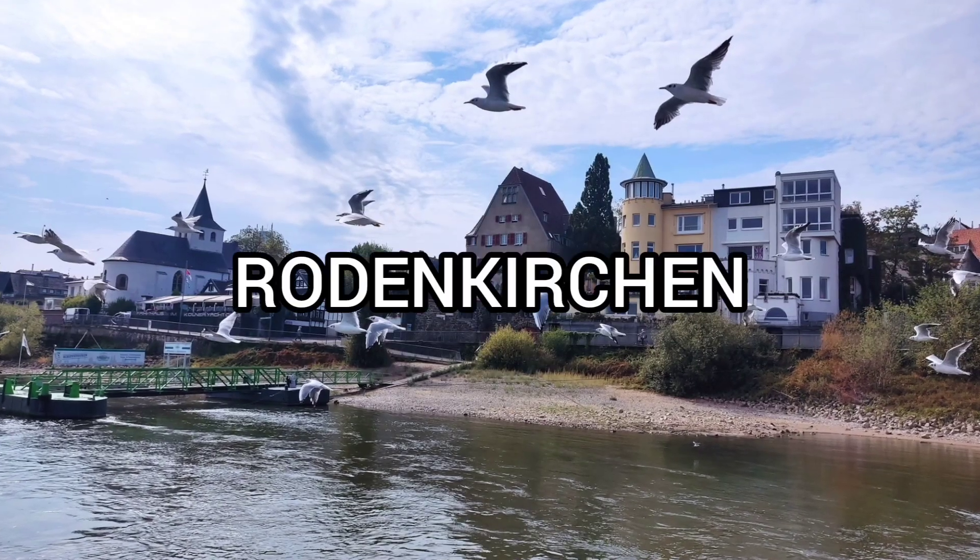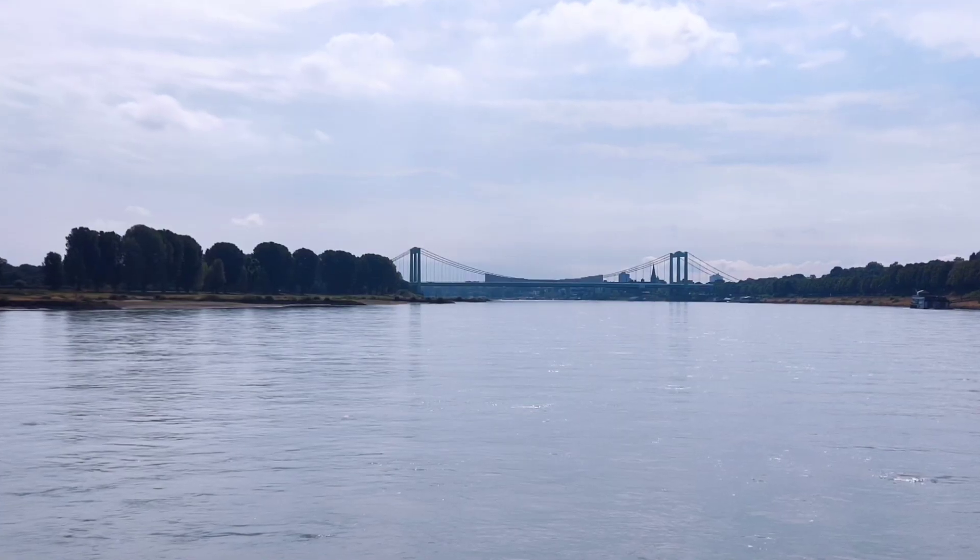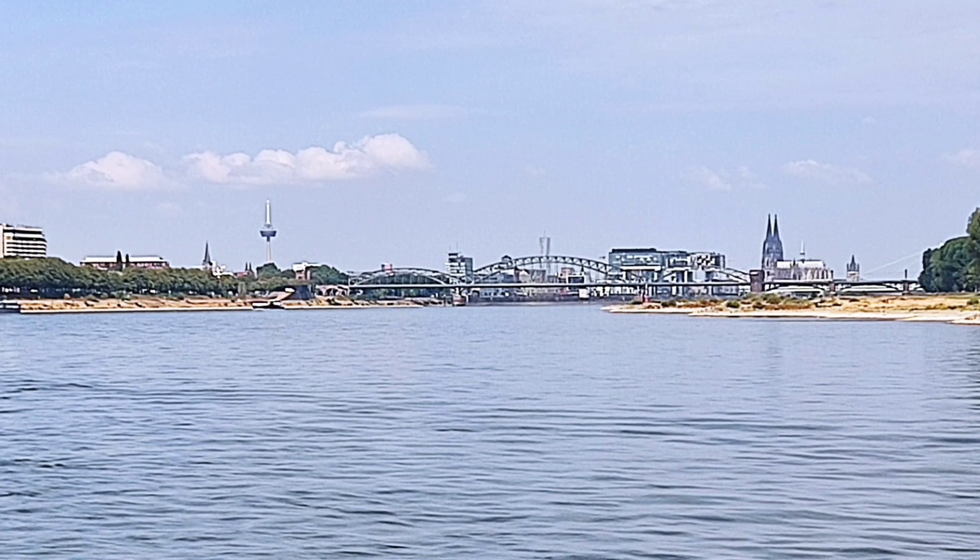At the end, you reach the Kishin area, where the boat makes a stop and then returns to the center of Cologne. There you are surrounded by forest, and you can see the whole city in the distance.